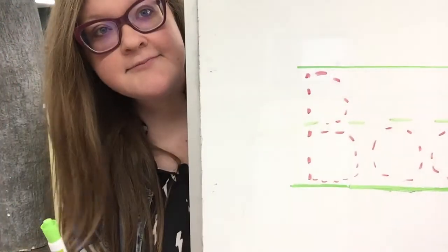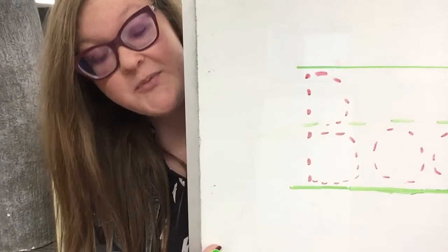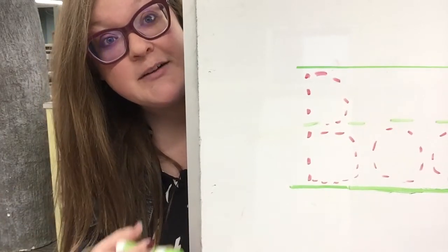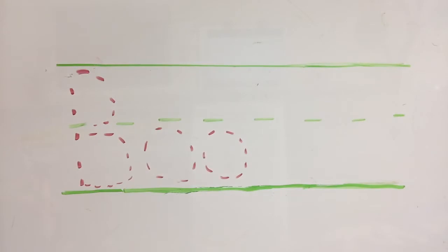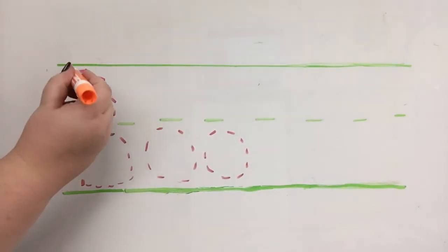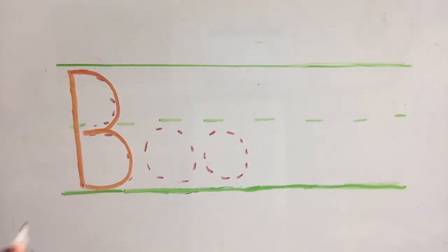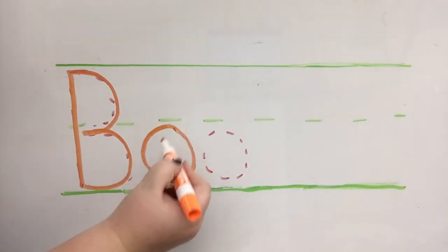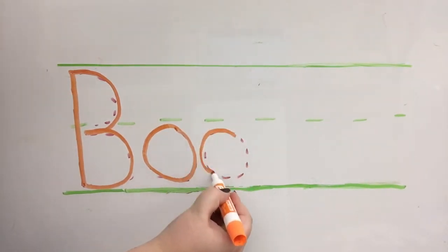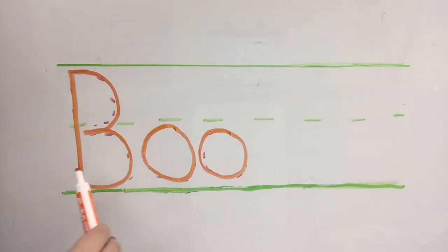Great job with that pumpkin chant! Grab a pen and a piece of paper — it's time to practice our writing. Remember, even if you aren't following along with the word I'm writing, as long as you're putting pen to paper you're practicing those pre-writing skills, which are going to be great for when you start going to school and learning how to write. Today's not-so-spooky word starts with a capital letter. Let's find out what this word is — B... O... O. B-O-O. Boo!